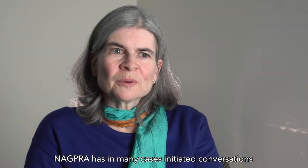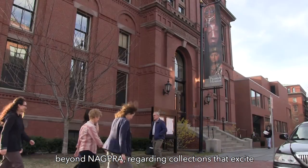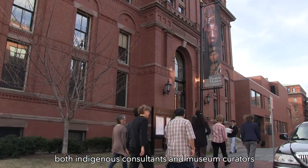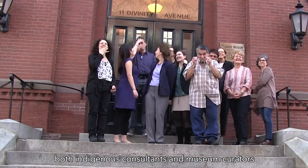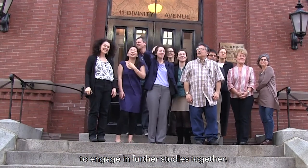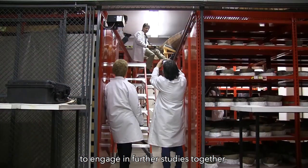NAGPRA has, in many cases, initiated conversations beyond NAGPRA regarding collections that excite both indigenous consultants and museum curators to engage in further studies together.